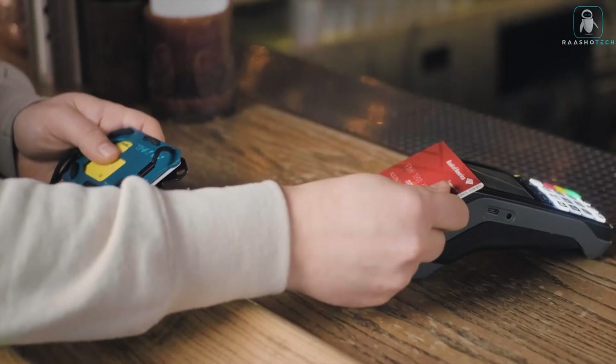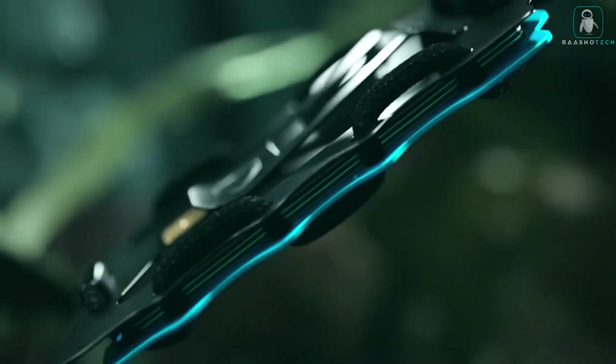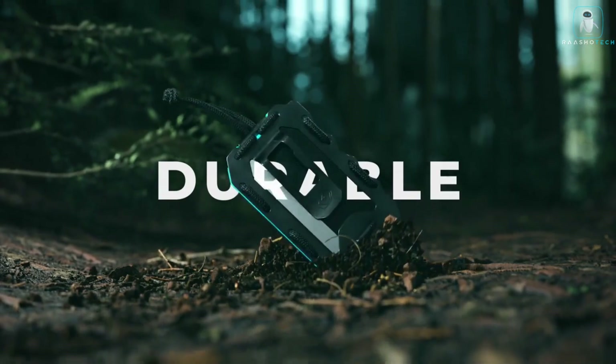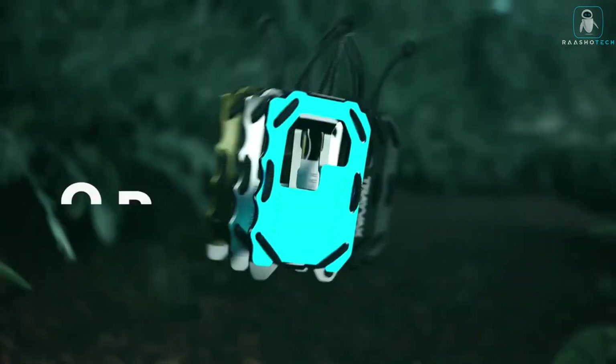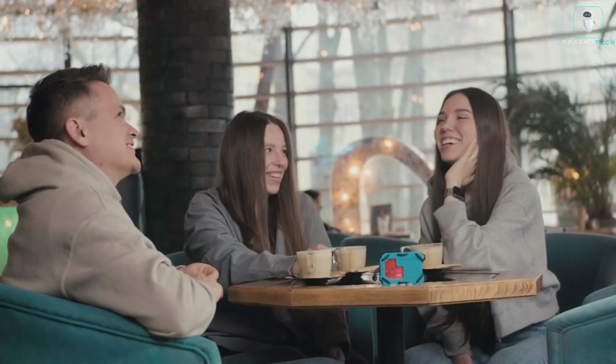a bottle opener, and RFID protection. The Travax Original 2.0 is not just a wallet — it's a survival tool. It can help you open bottles, fix things, measure things, and even fend off zombies. Plus it comes in various colors and patterns, including the cool Talon Camo that blends in with any environment.